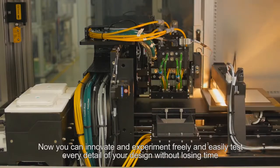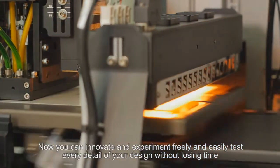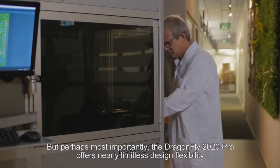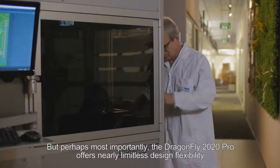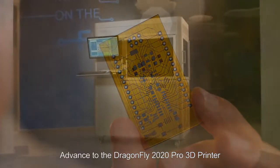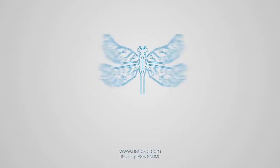Now you can innovate and experiment freely and easily test every detail of your design without losing time. But perhaps most importantly, the Dragonfly 2020 offers nearly limitless design flexibility. So take your business into the future of PCB prototyping. Advance to the Dragonfly 2020 3D printer by NanoDimension.